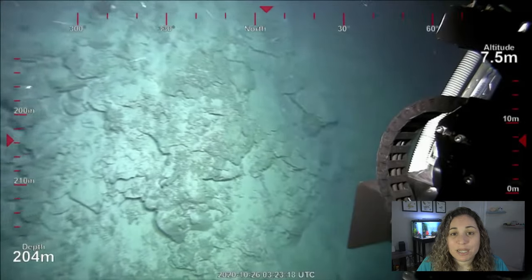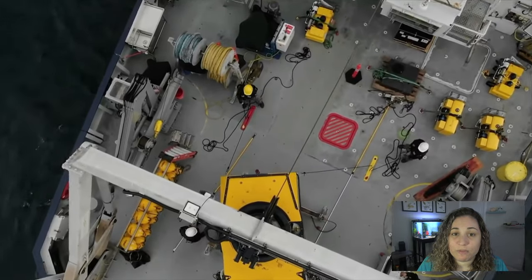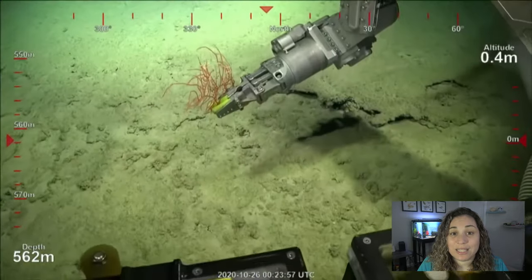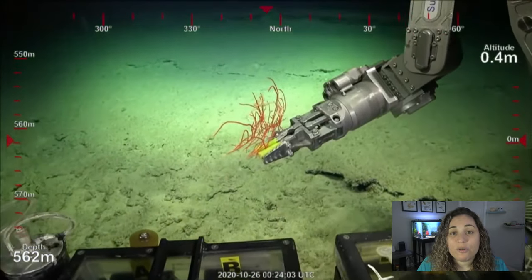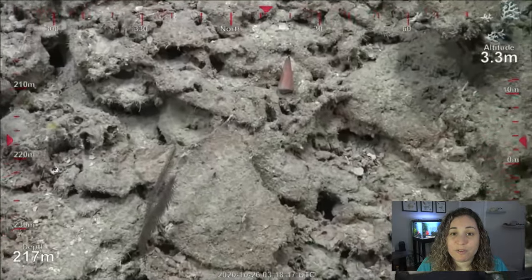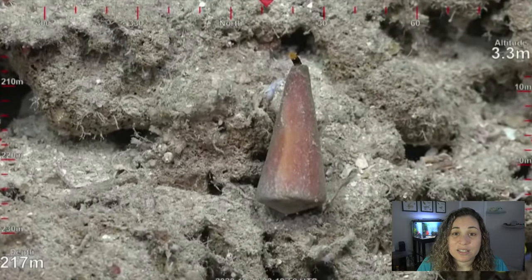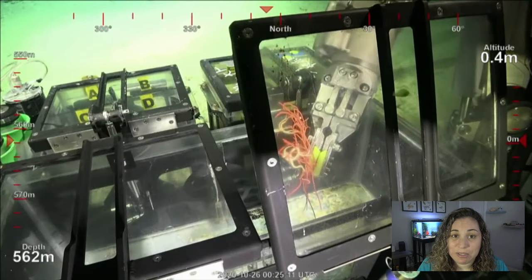The discovery comes after a study earlier in October 2020 which found that the Great Barrier Reef had lost more than half of its coral in the last three decades. Although the northern section of the Great Barrier Reef suffered from a bleaching event in 2016, Dr. Beanman said this detached reef didn't display any evidence of damage.